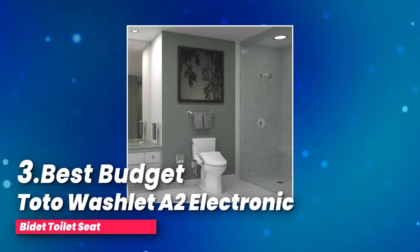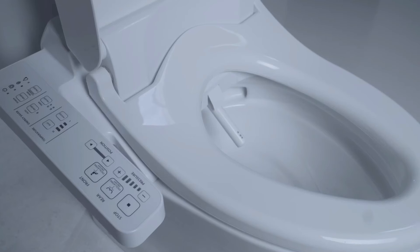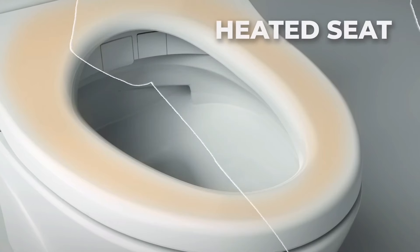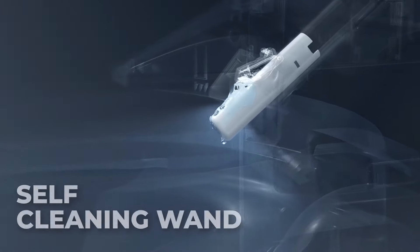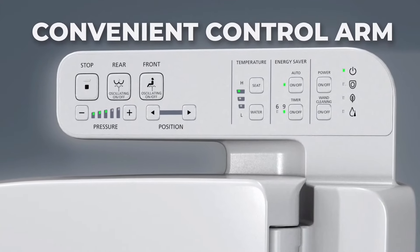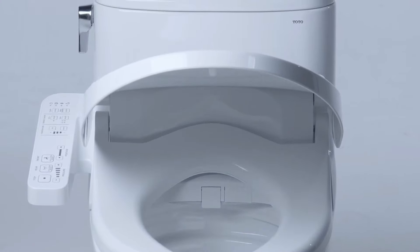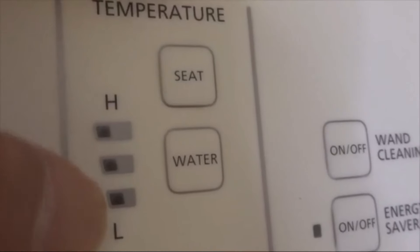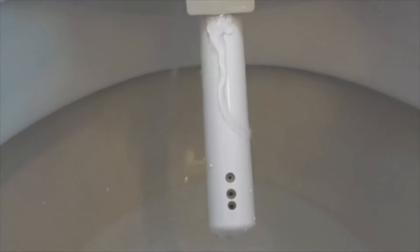Number three, best budget: the Toto Washlet A2 electronic bidet toilet seat. Have you ever wondered how your bathroom routine could be better? Imagine a toilet seat that offers more than just a place to sit — a gentle yet powerful water spray that cleans effectively every time. With adjustable warm water and pressure settings, this toilet seat offers a dual-action spray with an oscillating option for a refreshing cleanse, with efficient power consumption ranging from 287 watts to a maximum of 360.63 watts. Step into a new standard of living with this smart toilet seat, designed for maximum comfort.